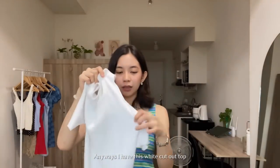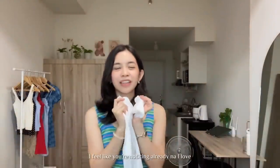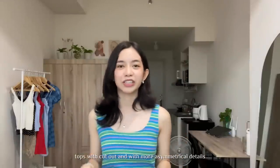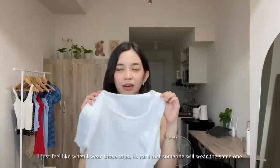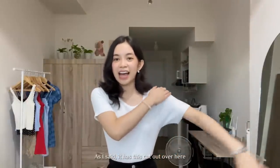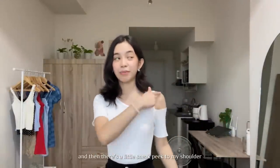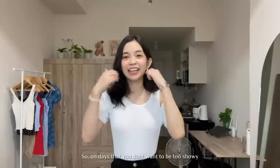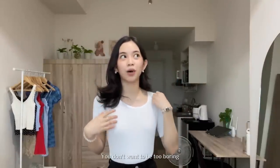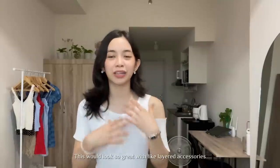I also have this white cut-out top. I feel like you've already noticed that I got the cut-out and asymmetrical details. This is how it looks like — it has this cut-out over here and your shoulder is kind of visible. So on days where you don't want to be too showy but at the same time you don't want to be too boring, I think this is a perfect top. It looks so great with layered accessories because it's super plain.